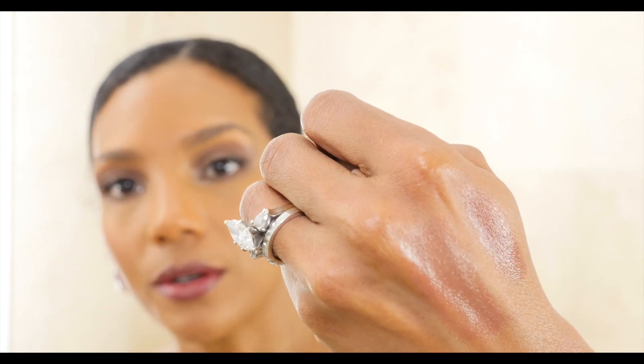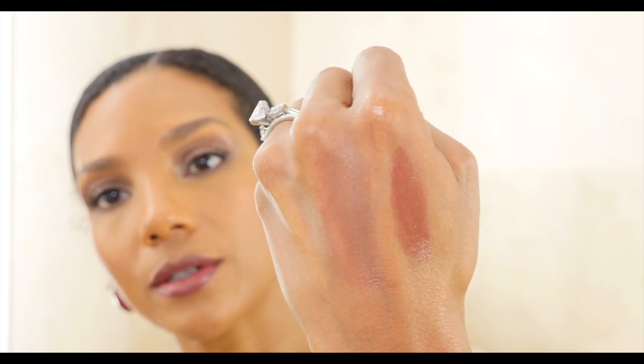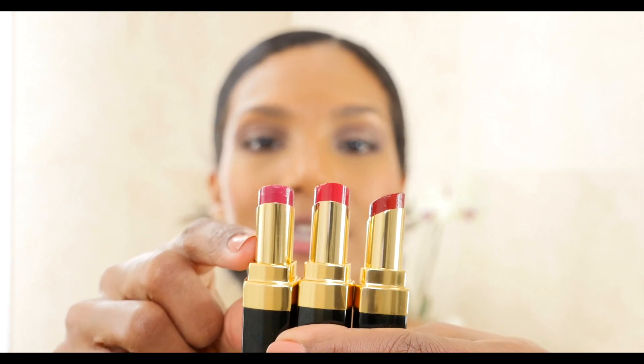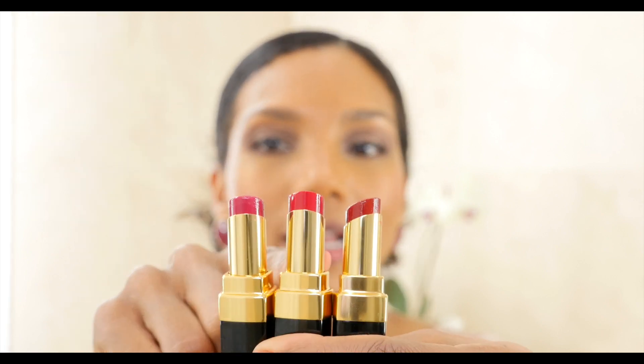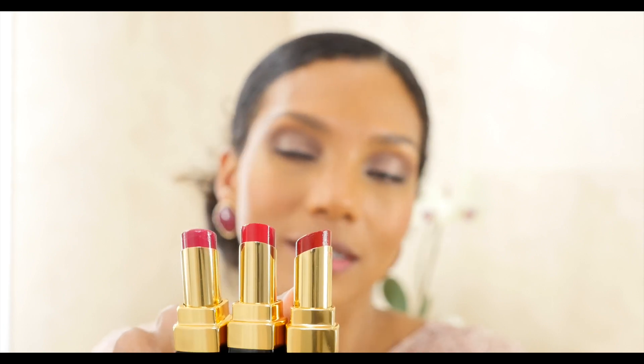I'll show you these two colors real quick — this is number 212, the one I'm wearing, and this is color 67 in the old formula, which is more sheer. You can see the difference between the two colors. Now here we have together the three colors I showed: the lightest pink for the day, the reddish-pinkish color in the middle, and the darkest shade for night — or afternoon or day, it's your preference.